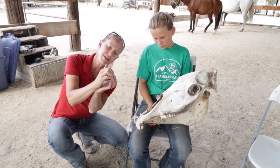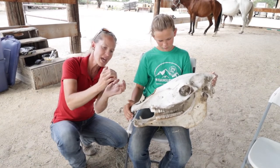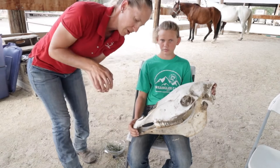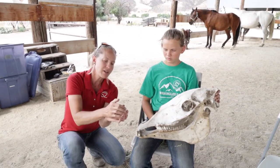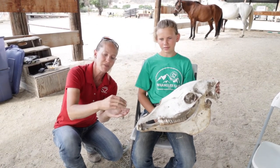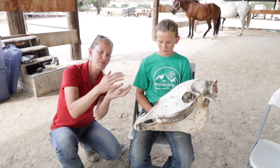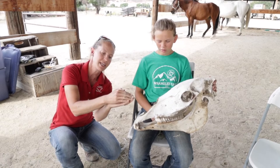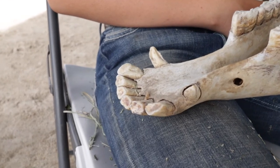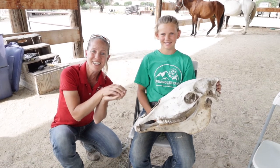Young teeth come in really straight up and down and really round on the top. Over time, as the horse reaches down and grabs the grass or hay out of the ground, it causes the teeth to elongate and be pulled out. That changes the shape of the tooth as it wears down on top, and also changes the shape from the side — it's no longer straight up and down. And as horses get older, they get a few more teeth as well. They're not born with all 36 teeth. So that's how we're going to look at some of our horses' teeth to tell how old they are.